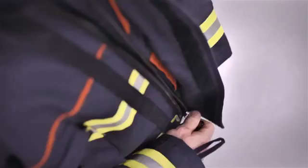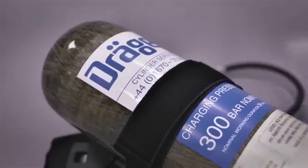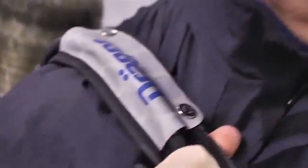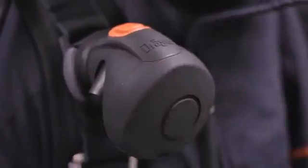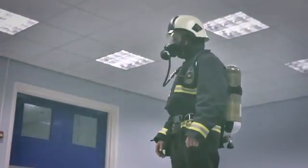Save. Extinguish. Rescue. If it gets hot for firefighters and the ambient air at the site doesn't allow for normal breathing, it has to be fast. Then what supports the emergency services? An advanced self-contained breathing system — the compressed air breathing apparatus.